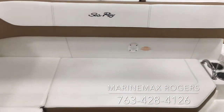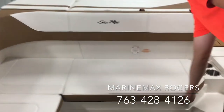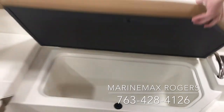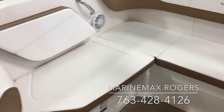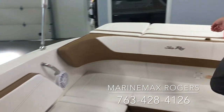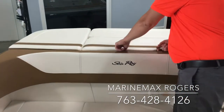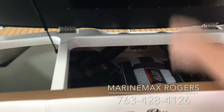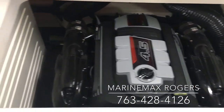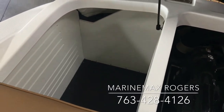In the back there is a flip-up cooler. It's fully insulated and on a full piano hinge, reinforced, so it won't fly off. There's also an additional cooler underneath the side seat. Inside the back, we have a 4.5 liter, 250 horsepower MerCruiser engine and a lot of storage area off to the side.